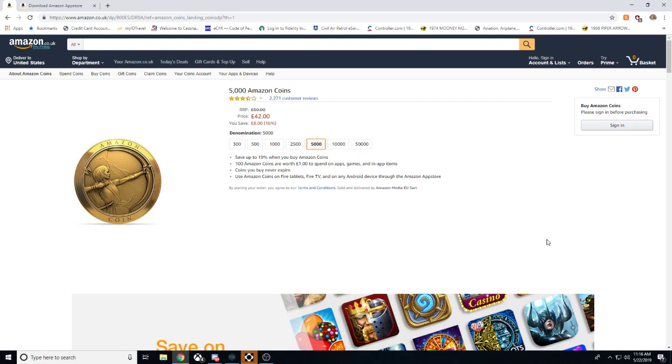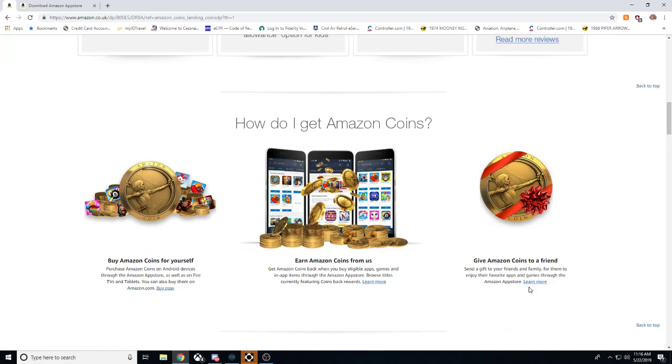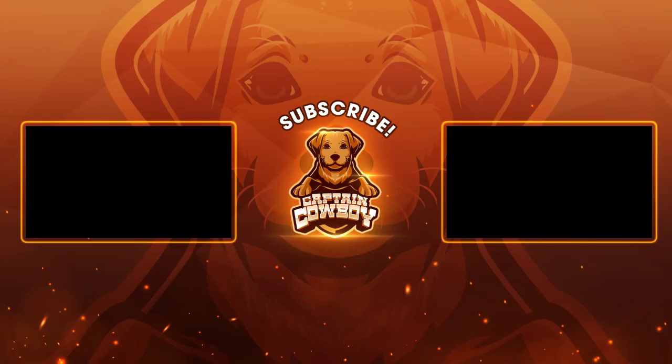So ladies and gentlemen, this is definitely the best way to make in-app purchases. It's not the only way, but it is 100% without a doubt the best way to make in-app purchases. Thank you all for watching. This is CaptainCabboy. If you like this video, go ahead and hit the subscription button in the middle of your screen. And don't forget to check out our website at www.captain-cabboy.com. Thank you all for watching.